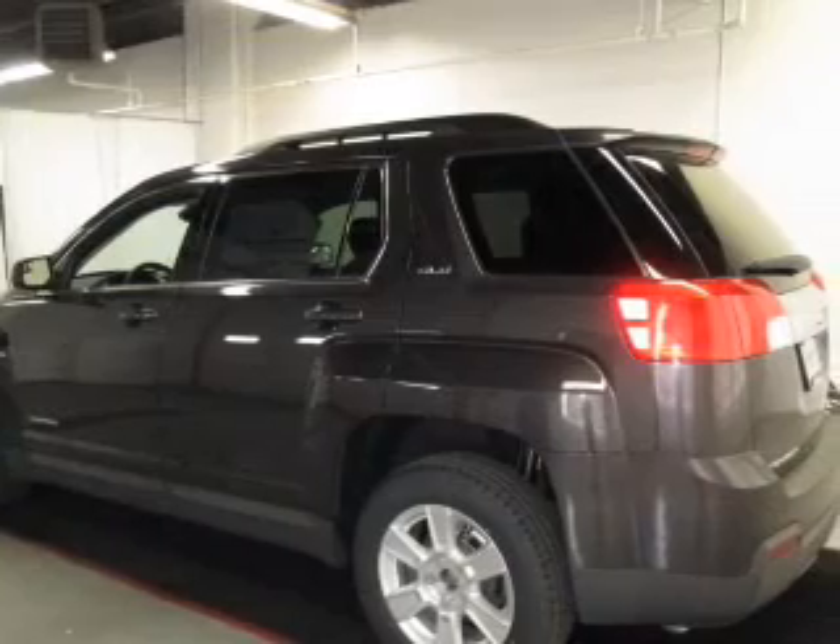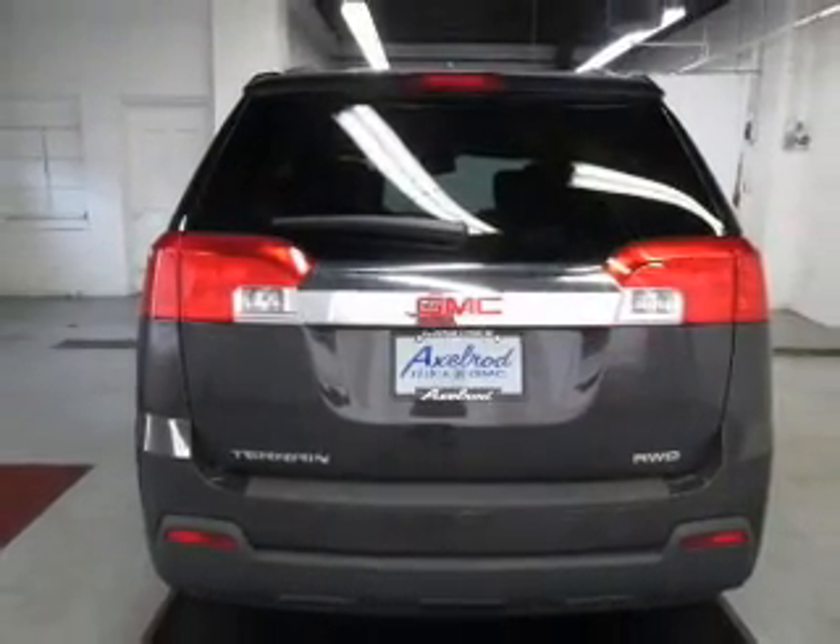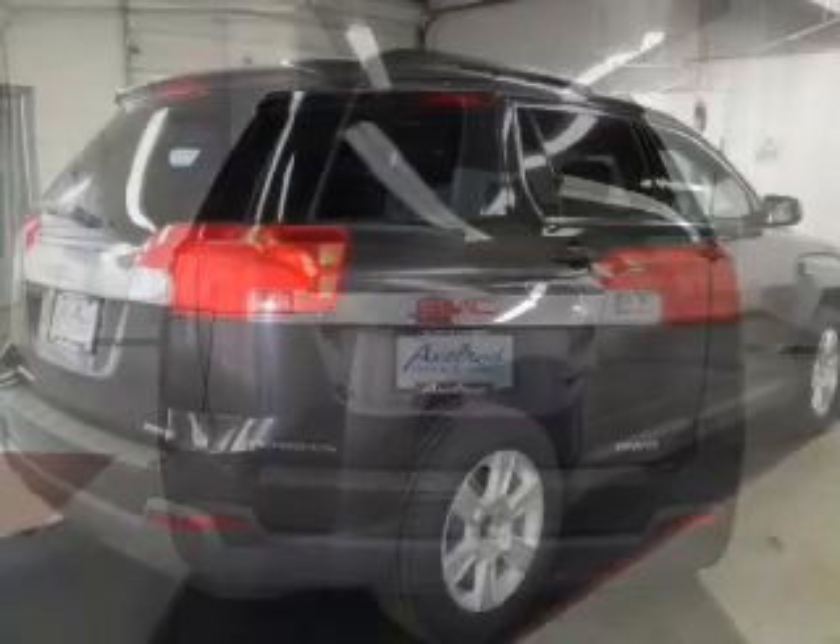Connected to a smooth shifting six-speed automatic transmission. Navigation included to help you get to your destination with ease. Premium wheels give a more luxurious look.